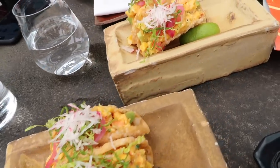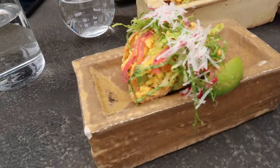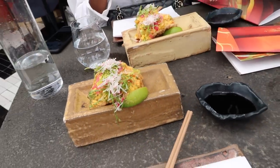I had these on my birthday but they look different today — today they look like scrambled eggs but they are really good. They're lobster tacos.